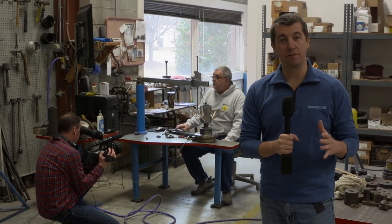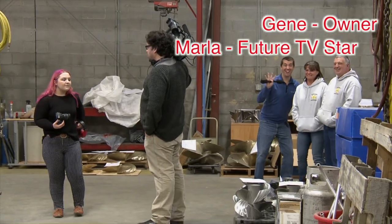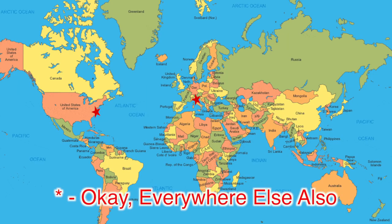We're at Black Dog Propellers in Stevensville, and we are taking a tour with Gene, who's showing us all the great work they do here. So whether it's buying new propellers or getting yours remanufactured and repaired — whether you're in Queens County or in Italy — this is your last stop.